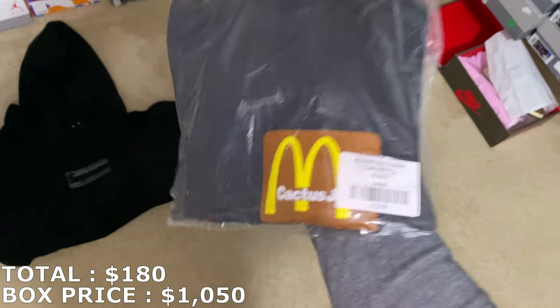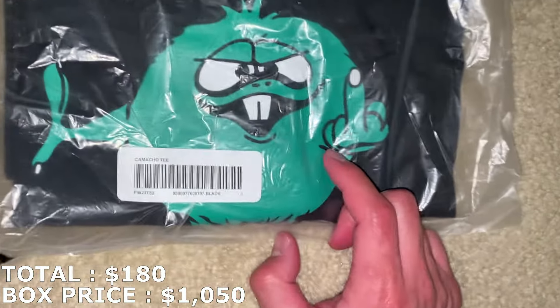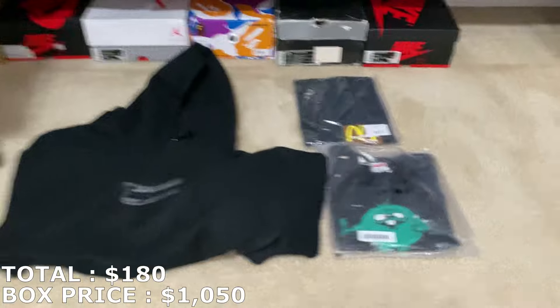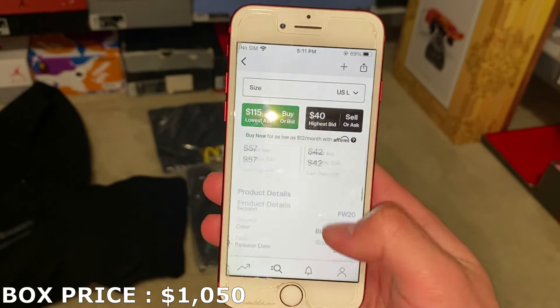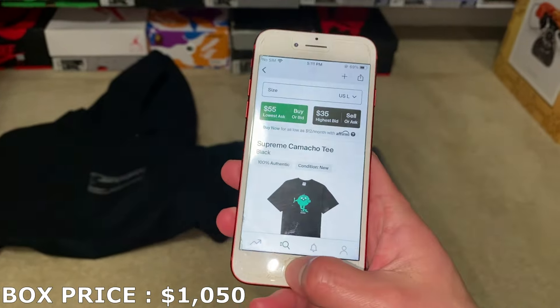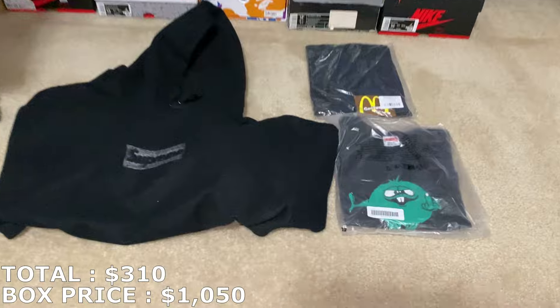There are multiple clothing items, by the way. Here's a McDonald's Sesame Cactus Jack tee — I've actually gotten the McDonald's Cactus Jack in the past when it first released. And here's a Supreme shirt — it's gonna be a Camacho tee, I think that's how you say it. So I'll look these up: the McDonald's tee I'll mark at $80, and the Supreme shirt in size large is going for about $50. So with all the clothing combined, I'm at $310 so far.